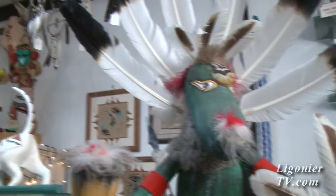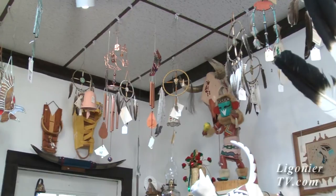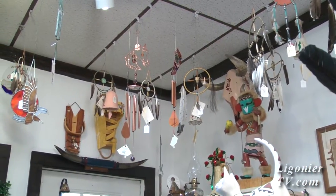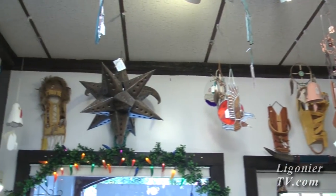I hear that you do a lot of shopping out west. Can you tell us about that? Oh yeah, we go out every March and we have certain Navajo and Zuni friends out there we buy from. We go up to Farmington and Four Corners.